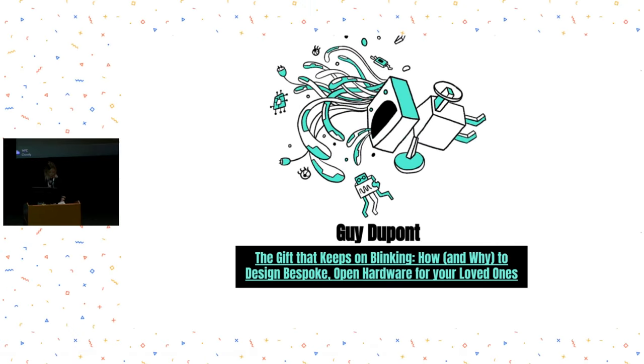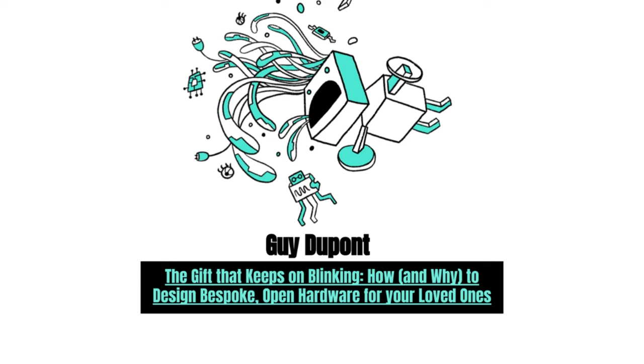Next up I'd like to welcome Guy DuPont. Guy is a software developer, hardware designer, and on days where he's feeling brave, he'll refer to himself as an artist. His work encourages users to give a second look to the tech we collectively dismiss as useless and obsolete.